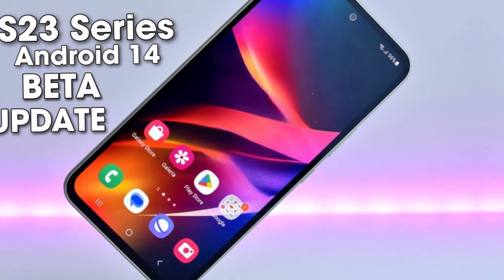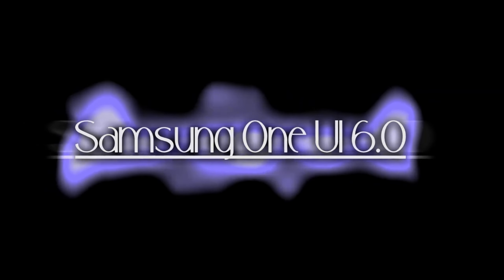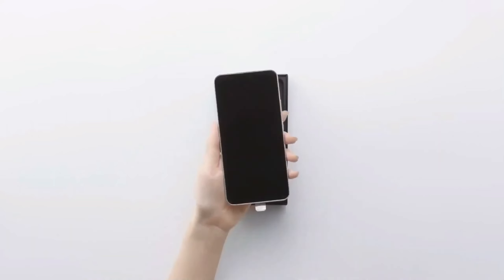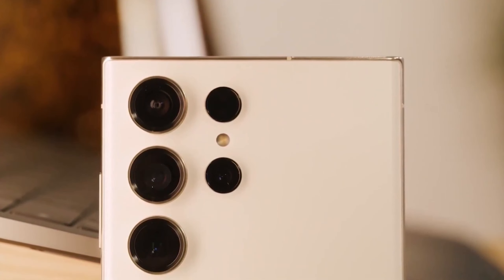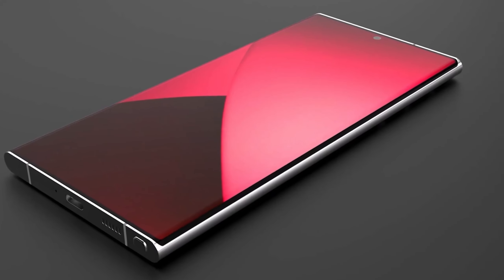Hold on to your curiosity, because here comes the jaw-dropping moment. The One UI 6.0 beta program isn't live yet. But let's not hit the panic button just yet — we're all in this together. Samsung, what's your secret? Why the accidental false alarms? We're left with more questions than answers. For all you Galaxy S23 enthusiasts, One UI 6.0 is not quite ready to make its grand entrance. It's like a superstar missing their cue on stage.